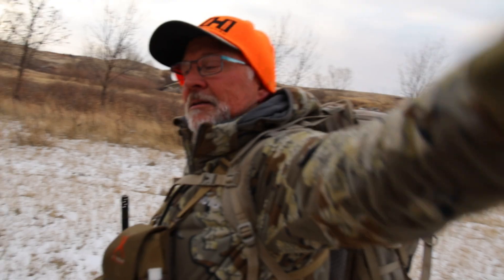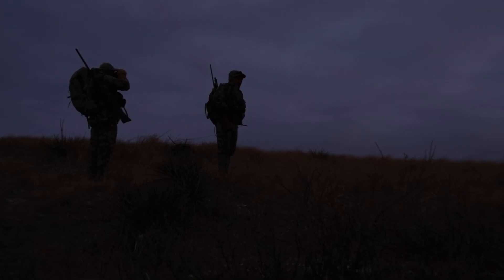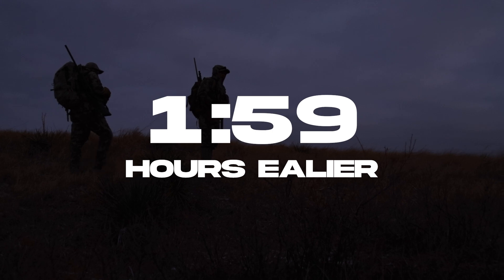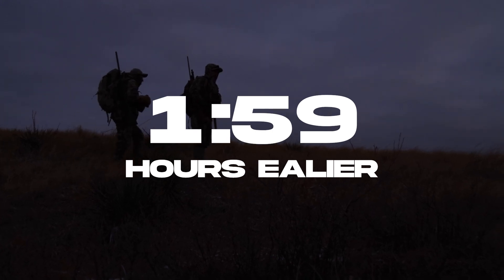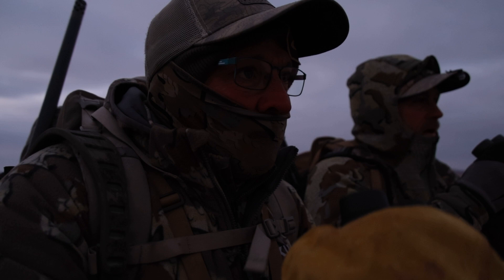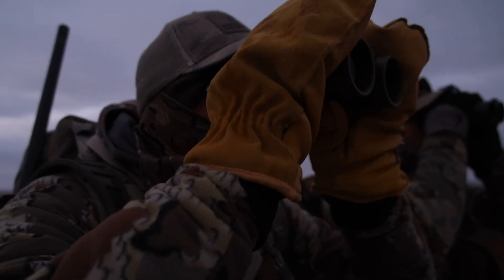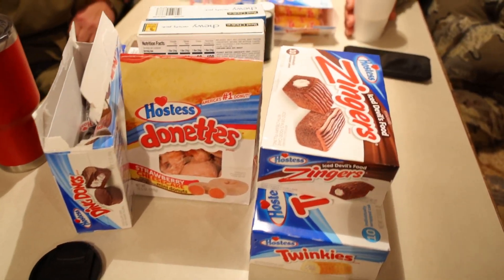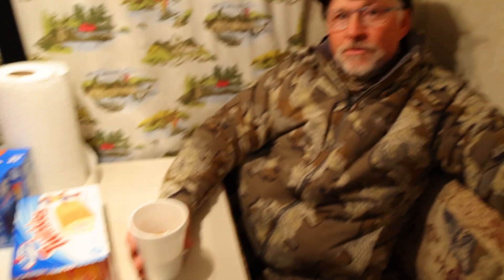That was just pure rut action right there. We are very excited about this morning's hunt. The weather has been brutal the last three days and the wind is starting to go in our favor. Keith's gonna help me get on a big muley. This is the breakfast of champions — we really don't want to show our physicians what we're partaking in this morning. We're gonna get after it, join us and appreciate you coming along.